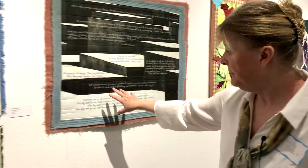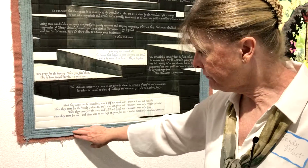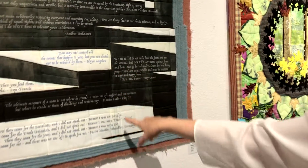This one is made of a couple of old wool blankets, and on the top it is digitally printed on silk and then stitched in place.